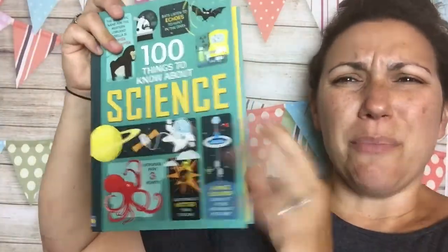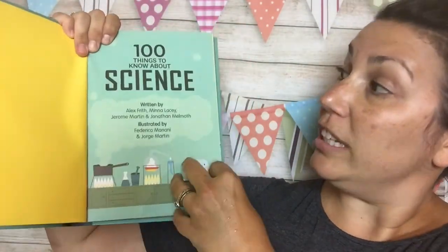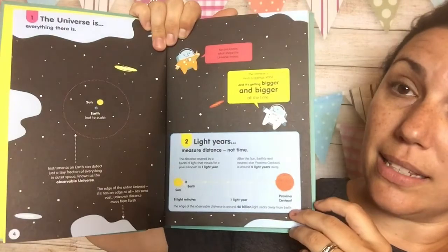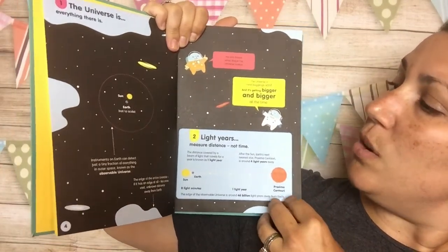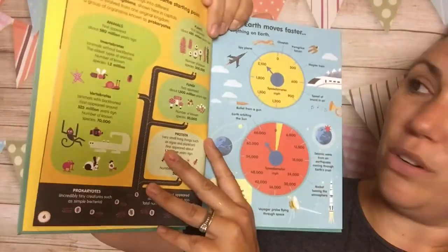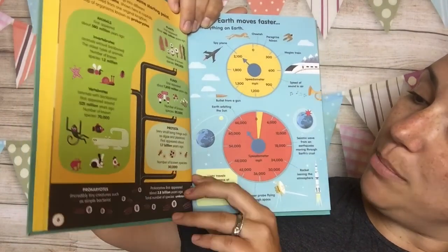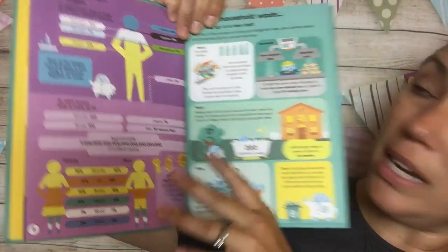It has a really durable flexi binding and it literally has 100 awesome things to know about science, starting with number one: the universe. It goes over cool snippets of facts and information and trivia about the universe, all life on earth in terms of animals, plants, fungi, protista, prokaryotes, and it talks about the composition of your body.